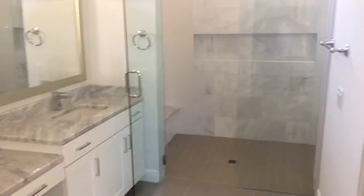Same appliance package. Pantry. Going back into your master over here. A little bit different color scheme, but still nice. Nice big closet. You got a wine fridge in your master — everybody can use that.